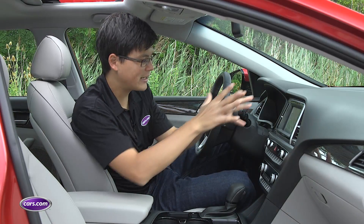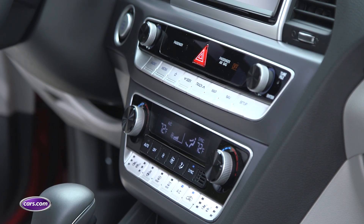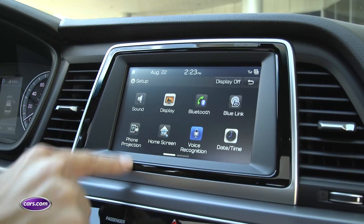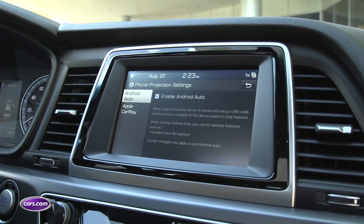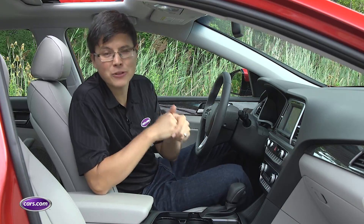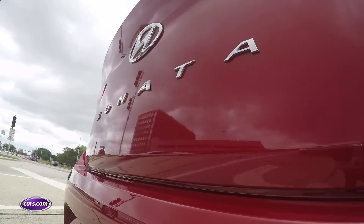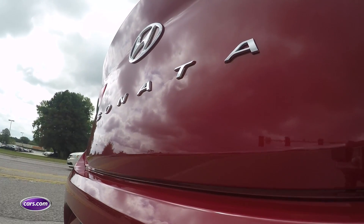Other changes inside include a redesigned center stack with larger climate controls and a nicer finish on certain buttons. You get a seven or eight inch touchscreen — this is the seven inch unit — but no matter which screen you get, Apple CarPlay and Android Auto are both standard. That's a nice provision to have, but we'd like to see automatic emergency braking also join the list of standard features. A lot of key competitors include that feature standard, and it remains optional on the 2018 Sonata.